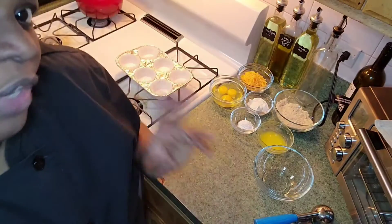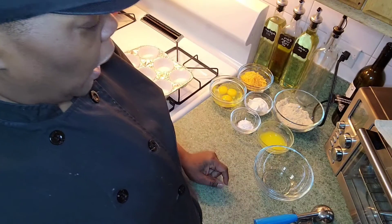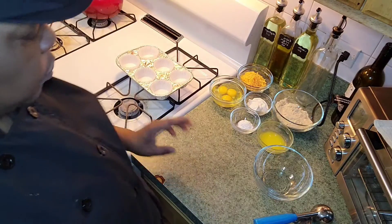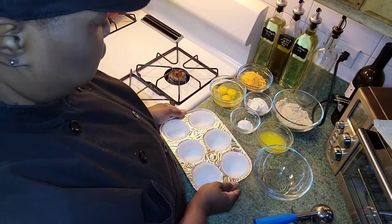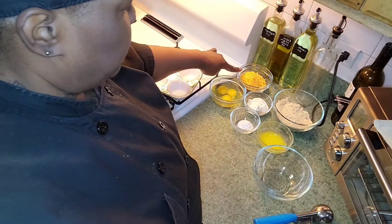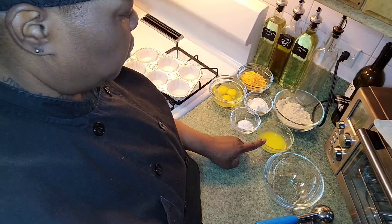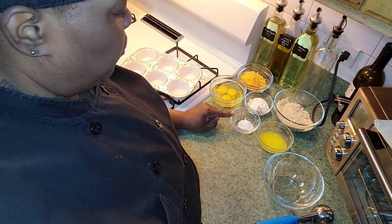Good afternoon! Today I'm making three things: a cheddar biscuit, a smoothie, and a cocoa ball — a mini ball. First, I'm going to do the cheese biscuits or cheese cupcakes. You'll need half a cup of almond flour, half a cup of cheddar cheese, two eggs, three tablespoons of melted butter, a quarter cup of sour cream, and two teaspoons of baking powder.